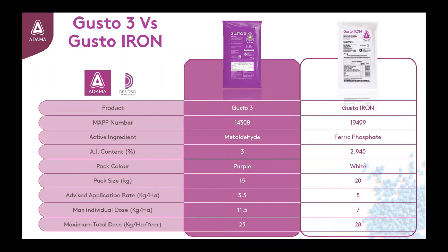This rate provides the ideal baiting points of 40–45 per m² for optimum efficacy. The maximum total individual dose for the ferric phosphate is 7kg per hectare, which can be applied up to a maximum total of 28kg per hectare per year.